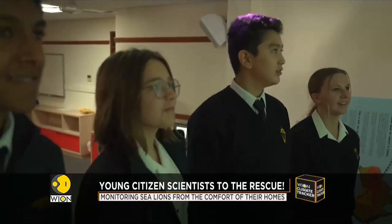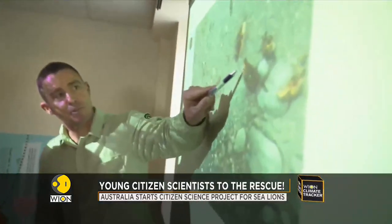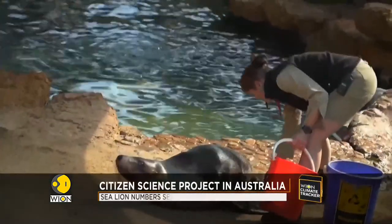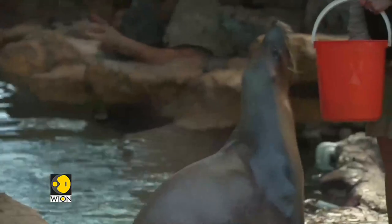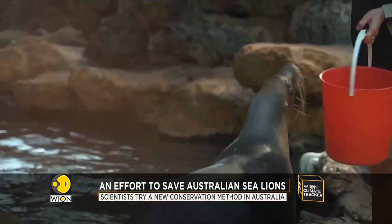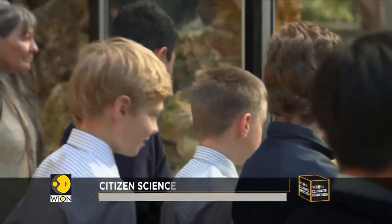How, you ask? The all-new citizen science project. Citizens from all over the globe are invited to monitor the sea lion colonies. We've had people from 22 different countries, people as far away as Russia, giving it a go. They'll get an interest and hopefully become advocates for a species that's in decline.